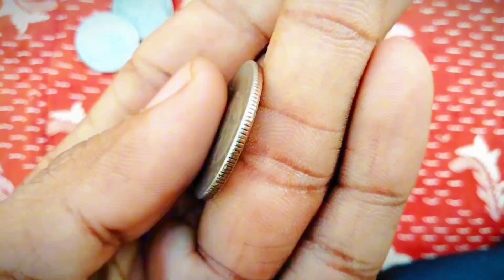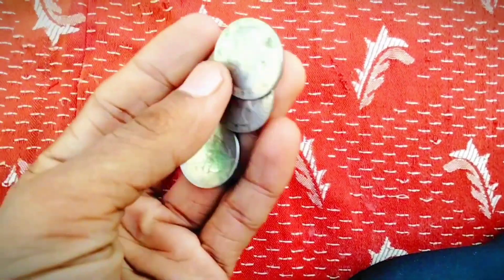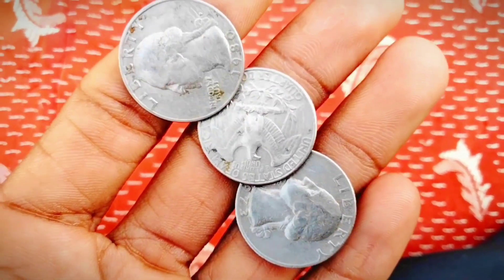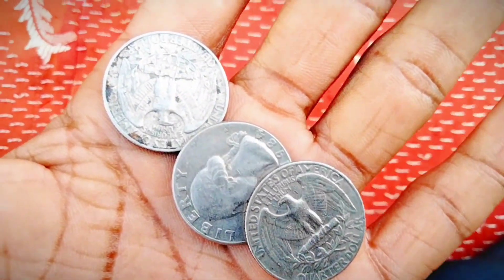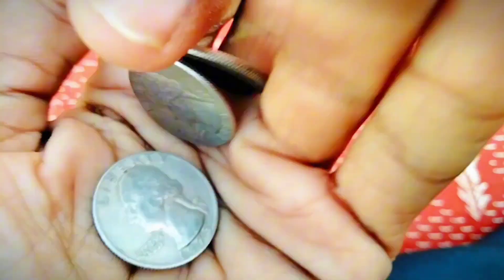What is a proof coin? Proof coins are struck multiple times to give the field of the coin — the surface around the head and eagle — a mirror-like finish. A coin described as cameo has a deeper mirrored look. Deep cameo coins have an exceptional mirrored appearance and are the rarest type of proof coin.